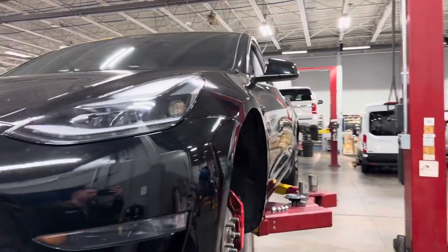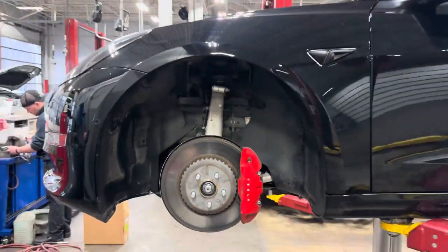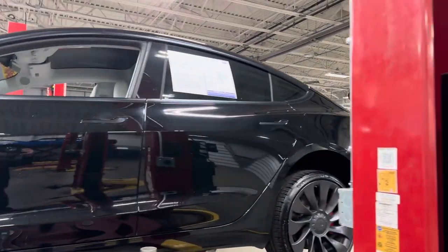Hi, I'm Steve McCauley with Willis. This is Ford. I want to do a quick walk around video on this Tesla. Just got it in, so they're putting it through service, checking the brakes, make sure everything's good on it.